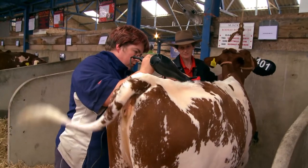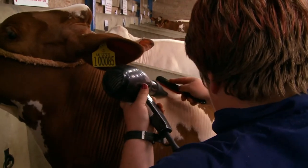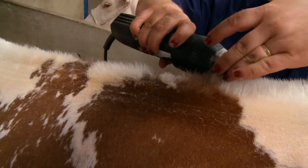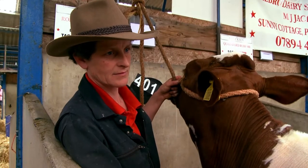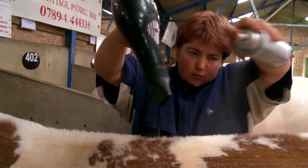But the real piece de resistance is the top lining, which is done as late in the day as possible. The idea is to get it as straight as possible — they brush the coat up and spray it into position, then trim it and make it look rather tidy.